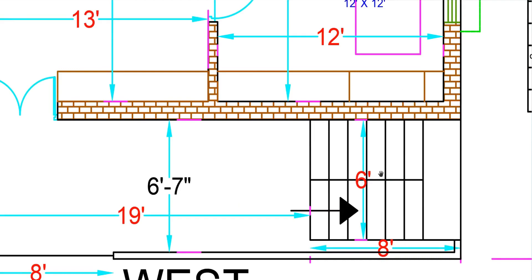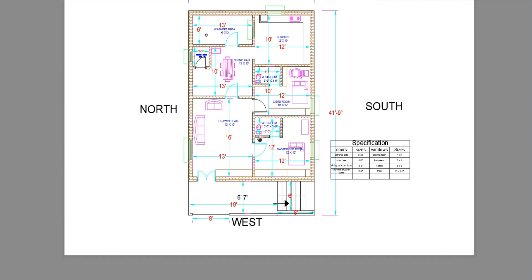For the entrance, we will look at the staircase measurements, which are 8 feet by 6 feet. Then we move to the outer rooms.